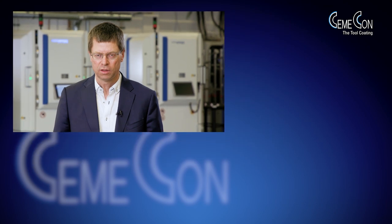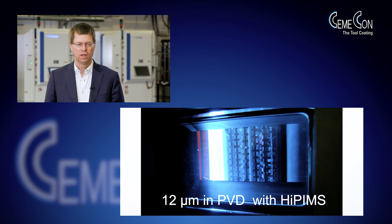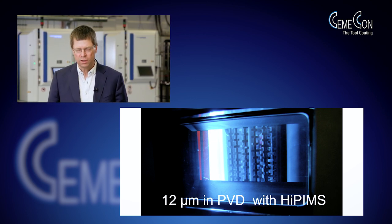Hi-PIMS is a fascinating technology which brought fully new things to cutting tool coatings. It really brought technology to a new level, and the thing I would like to discuss with you today is 12 micrometer PVD coatings — an achievement totally new in cutting tool coatings. I would like to show you why we are doing it, how we are doing it, and how it's made.